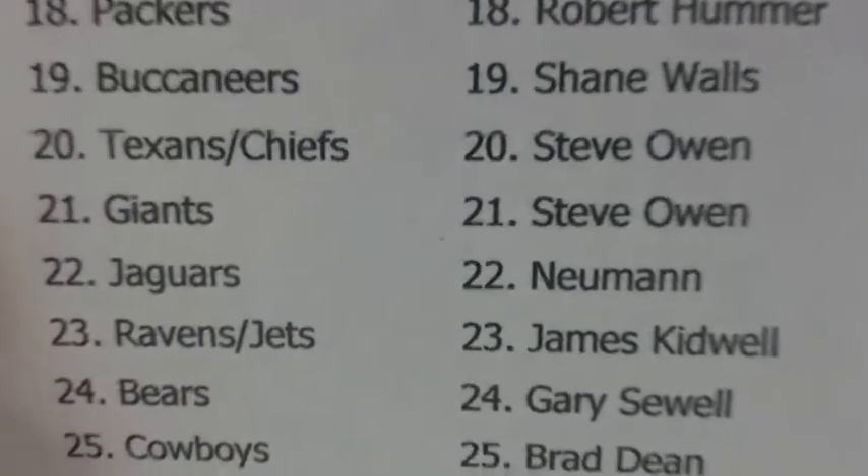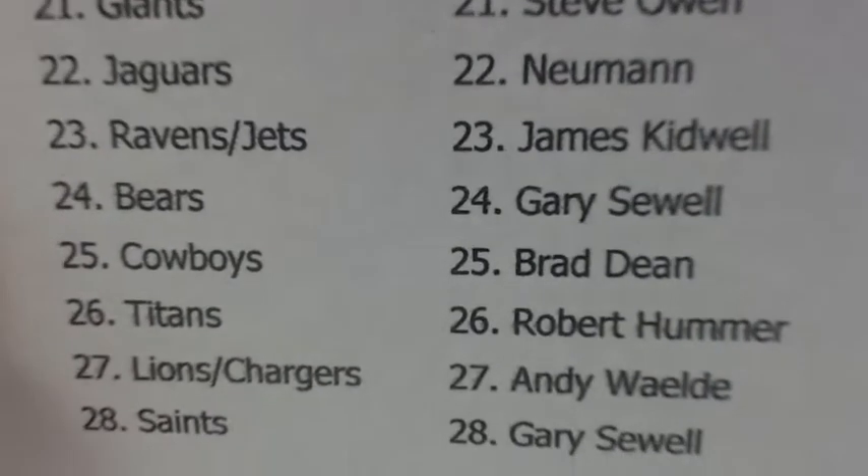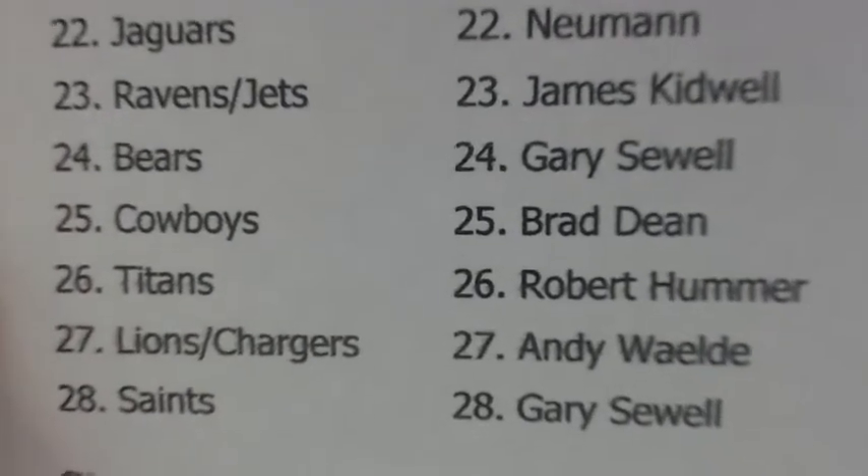Steve Olin: Giants. Steve Olin: Jaguars. Newman: Ravens, Jets — Combo. James Kidwell: Bears. Gary Sewell: Cowboys. Brad Dean: Titans.